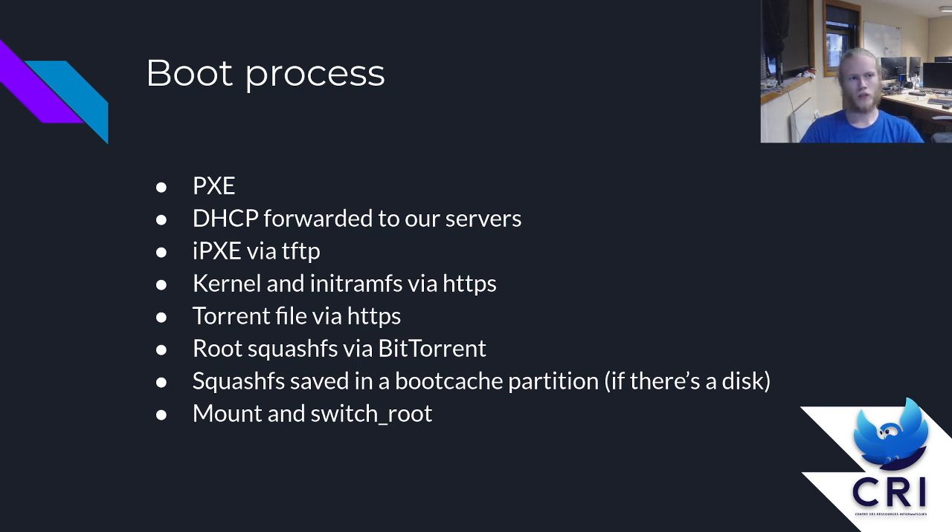The initramfs downloads a torrent file via HTTPS. It finds what torrent file to download from the kernel command line. In that torrent there is a root filesystem squashFS, which it downloads, mounts, and then switch-roots on it. If the computer has a disk — our old computers didn't, but now we have one in our Intel NUC — we can do some boot caching. We store the torrent file and its contents in a partition, so the machine doesn't have to re-download the image if it hasn't changed. Once the machine is booted up, there is a service that seeds those images, so a booted machine can seed its own image and any other images it had previously downloaded.